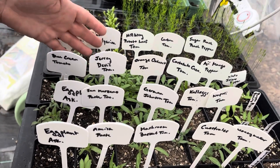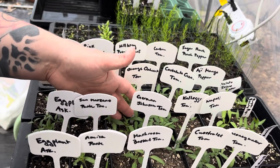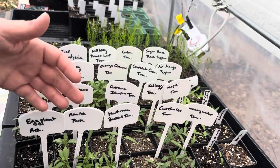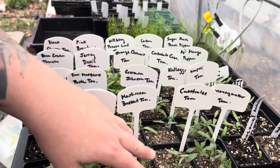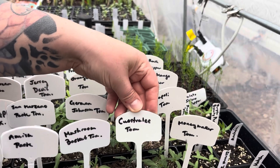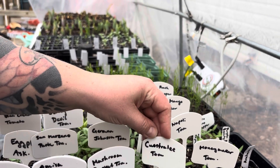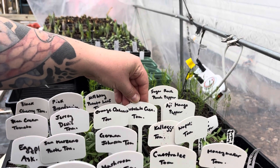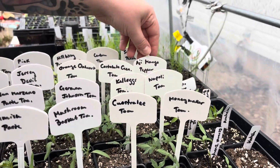The pink Brandywine I believe was from Wild Boar Farm in California. My hillbilly potato leaf tomatoes are looking great. The orange ox heart is also looking good — looks like they all germinated. Most of these I only put five to eight seeds in. We've got the mushroom basket tomato, the German Johnson tomato, costaluta, Kellogg's tomato, carbon tomato, money maker, Napoli, and then we get into peppers.